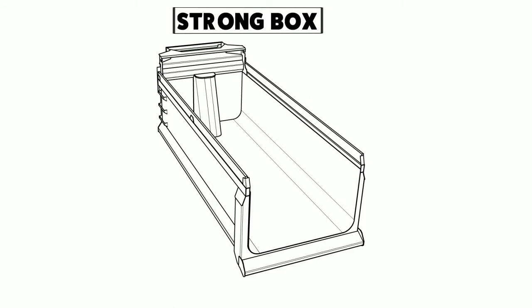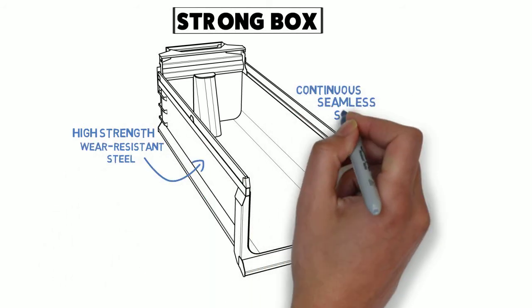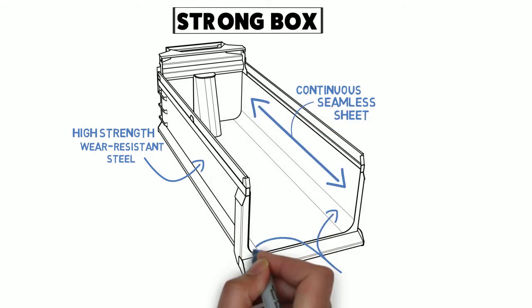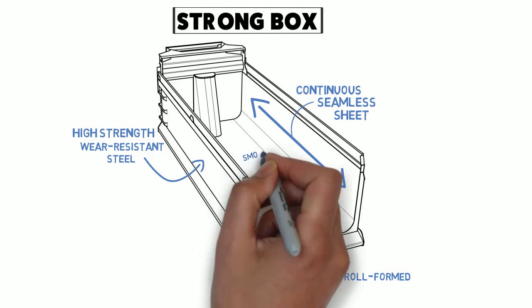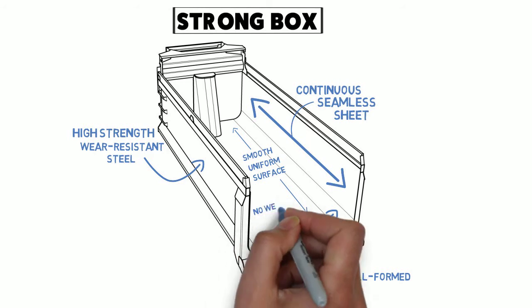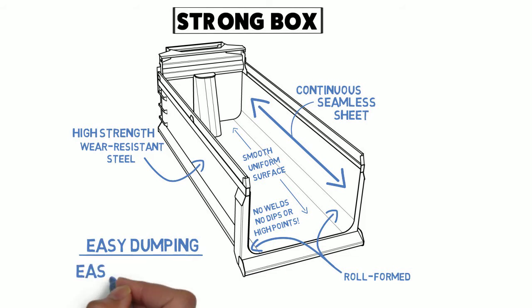The Strong Box features a body composed entirely of high-strength, wear-resistant steel in continuous, seamless sheets lengthwise. The unique radius corners of the body are roll-formed rather than bent, and the result is a smooth, uniform surface inside the body, with no wells or dips or high points that would wear over time, with easy dumping and easy clean-out afterward.